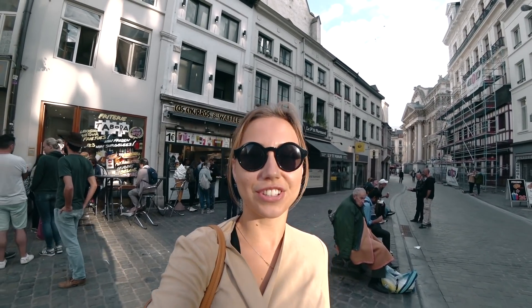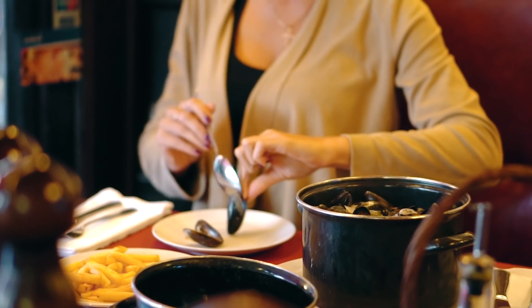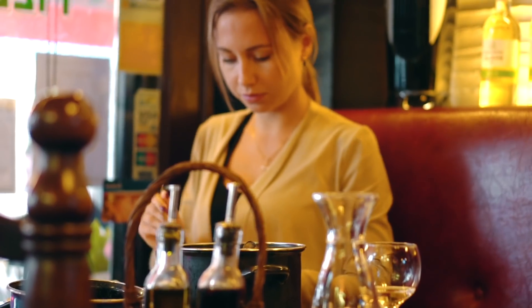Mussels and frites are considered national dishes in Belgium, so we had to try them. We went to one restaurant and paid 19 euros for one pot. They were good but I cannot say there is something special about them.